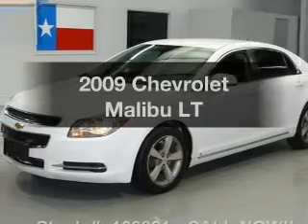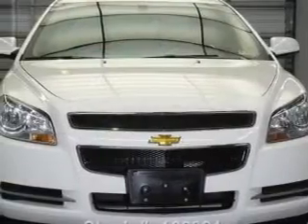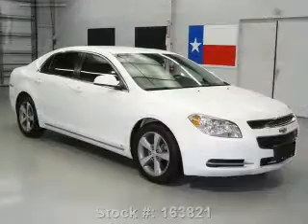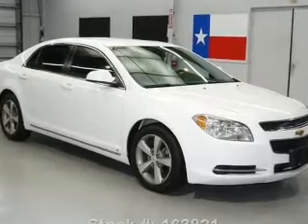Introducing the 2009 Chevrolet Malibu. Travel the roads in style and comfort in this great vehicle. With an efficient four-cylinder engine that responds smoothly to its automatic transmission, premium wheels lend a distinctive appearance.